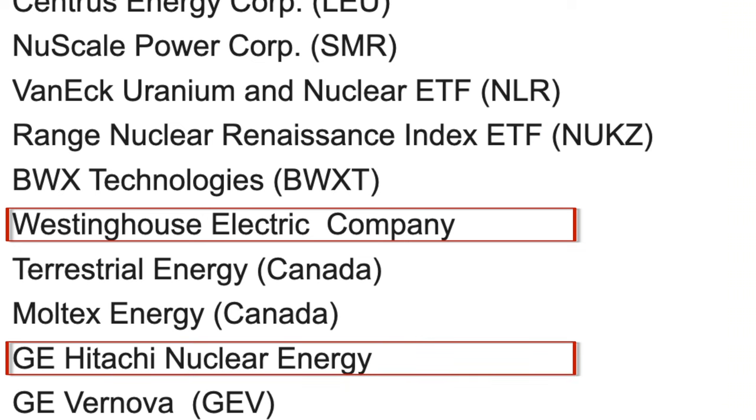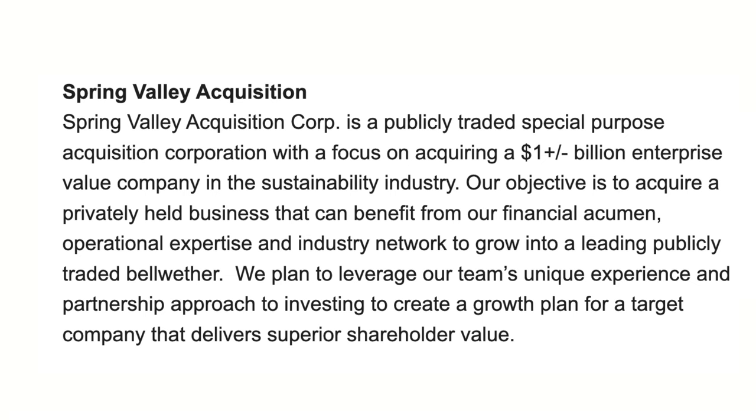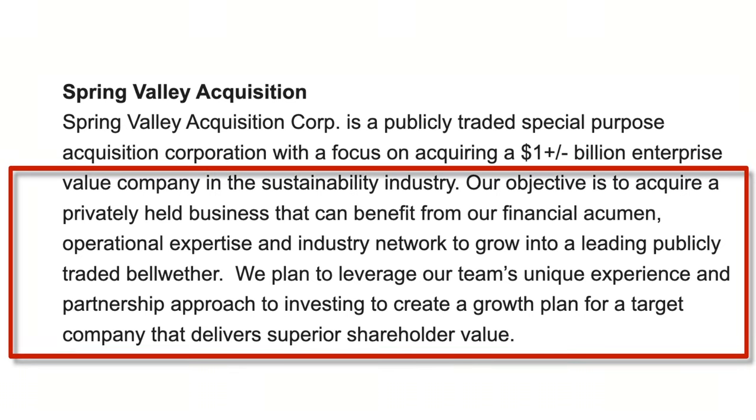I want to call out one company because there are real risks here — Spring Valley Acquisition Corp is a publicly traded Special Purpose Acquisition Corporation, or SPAC, with a focus on acquiring a one-billion-dollar enterprise value in the sustainability industry. Their stated objective is to acquire a privately held business using financial acumen and operational expertise to create a growth plan delivering superior shareholder value. This is just gobbledygook — get away from this one.